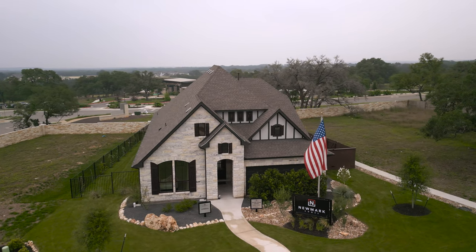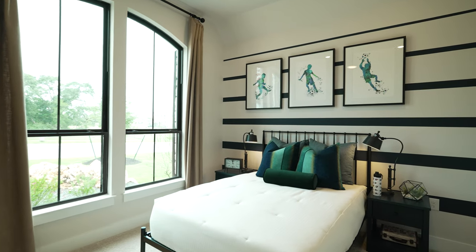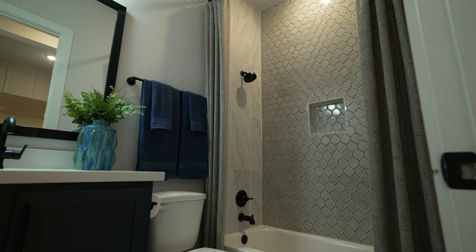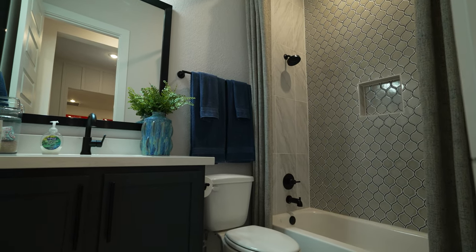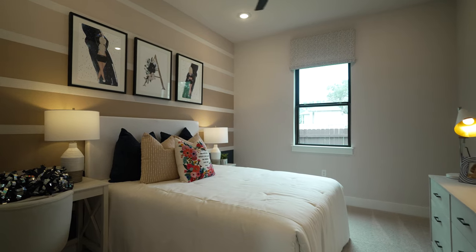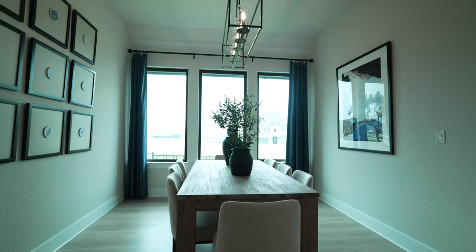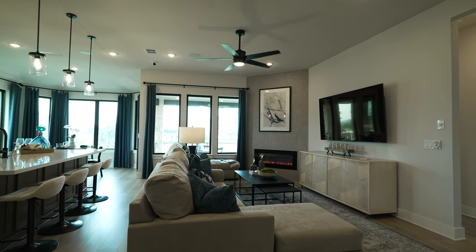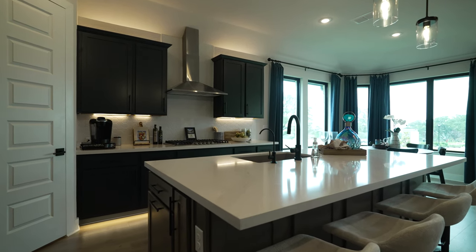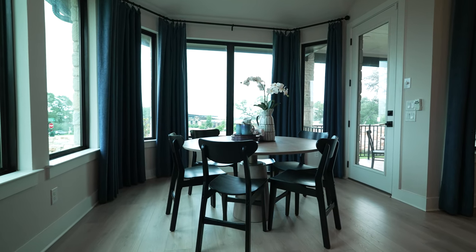Next up in La Sima is Newmark Homes, a trendy and innovative builder focused on building to the most modern standards using new technologies to build homes efficiently and pass the price savings on to the consumer. They start in the high $300s, making them one of the most affordable builders in the community. Floor plans range from around 1,800 to almost 3,000 square feet, with options including four-bedroom, three-bath configurations and more.